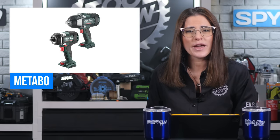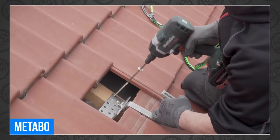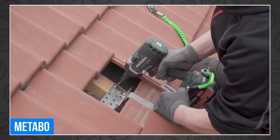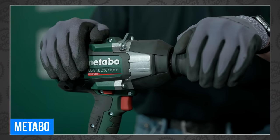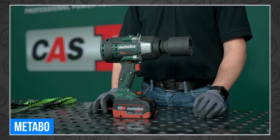Welcome back, tool fans. I'm Sarah, and we're starting our tool news off with Metabo, who has launched two 18-volt cordless impact wrenches in the U.S. market. The SSW18LTX800BL delivers 590 foot-pounds of maximum tightening torque, while the SSW18LTX1750BL provides 1,290 foot-pounds.